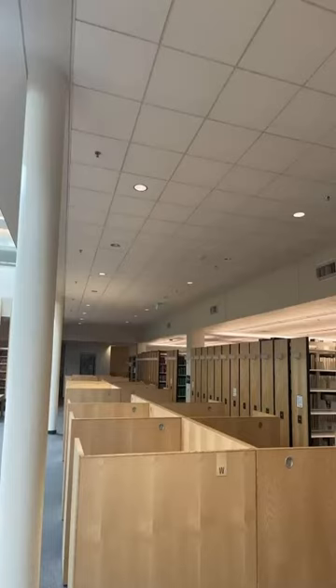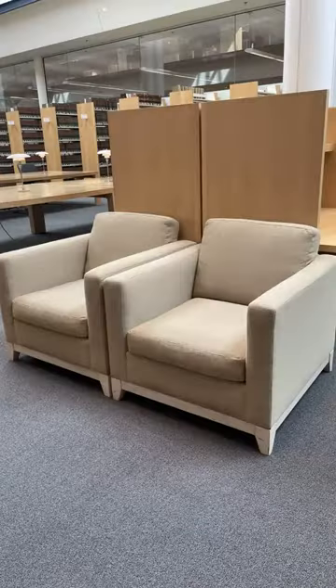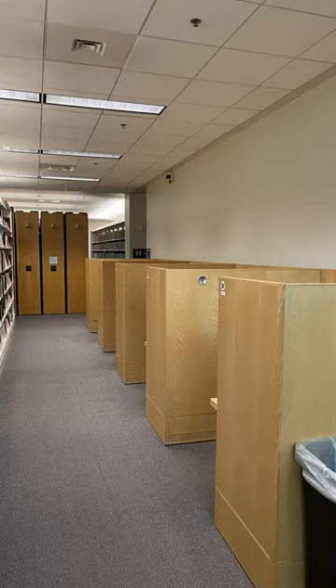Upon exiting the elevator on L2, you will see an open area with a lot of study carrels. Many of these carrels are reservable, but please note they may lack power. This open space also includes tables that can be reserved, and soft seating, which is available on a first-come, first-served basis. There are many carrels located along the walls amongst the book stacks, which you can reserve.